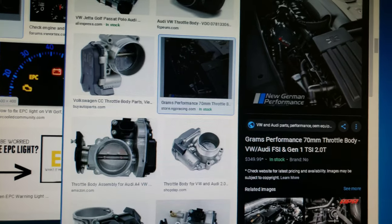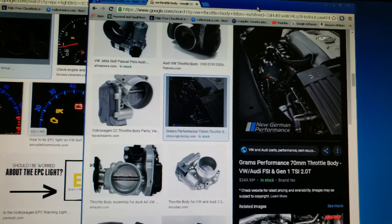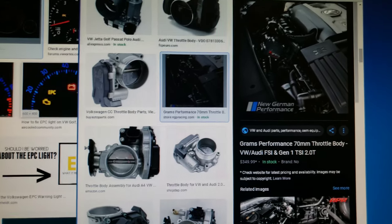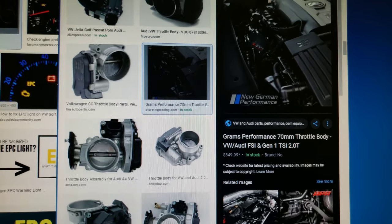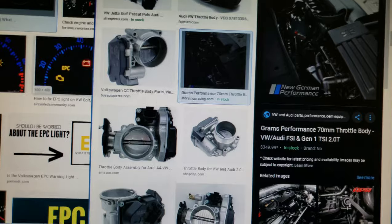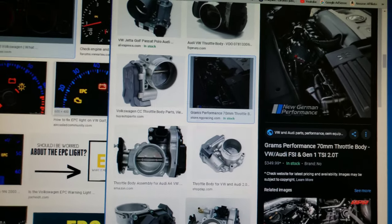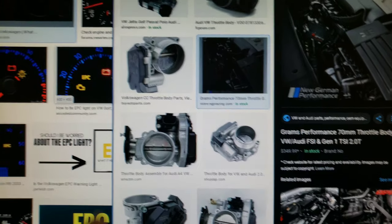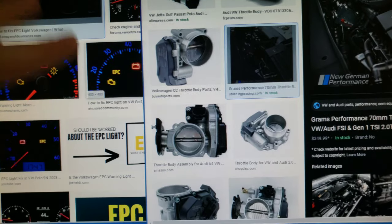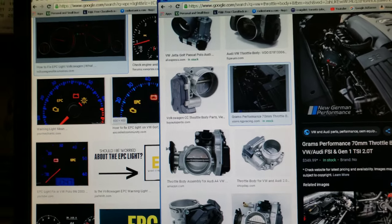You're easily looking at well over a thousand dollars to get this done at the dealer. If you pay attention to the steps in this video, this will be the most efficient way to fix this problem without spending a thousand bucks at the dealer. I usually do videos on BMWs and bikes, but the EPC light tends to be the main problem with Audis and Volkswagens, and I wanted to cover it. Hope you find it useful — like, subscribe, and take care!